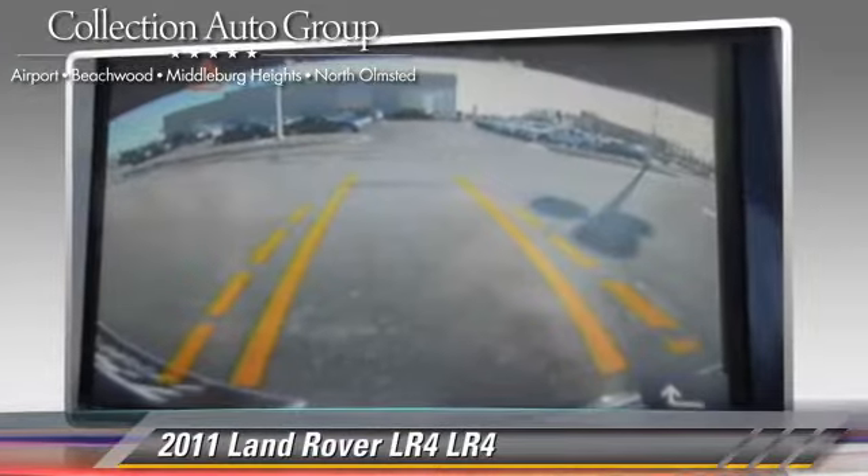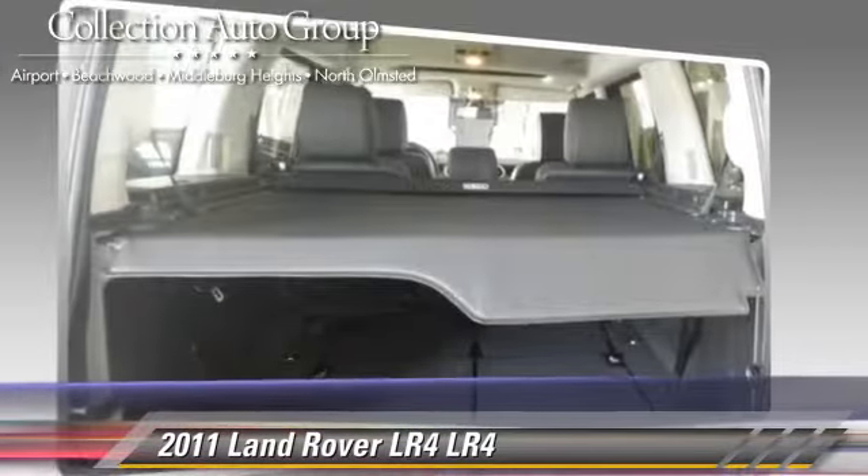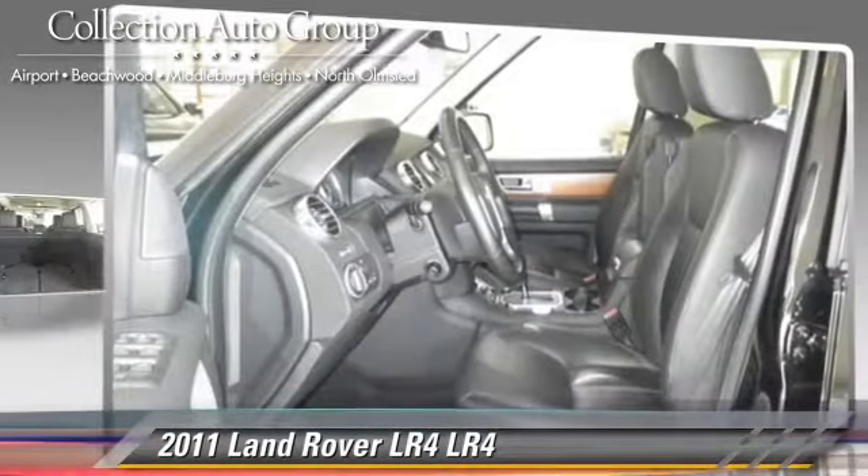Comfort and convenience features include Bluetooth wireless, satellite radio, and navigation system. Give us a call to schedule your test drive today.